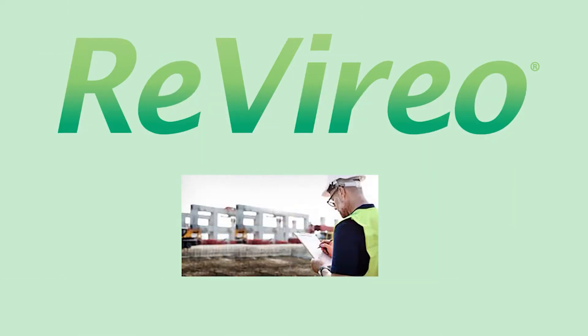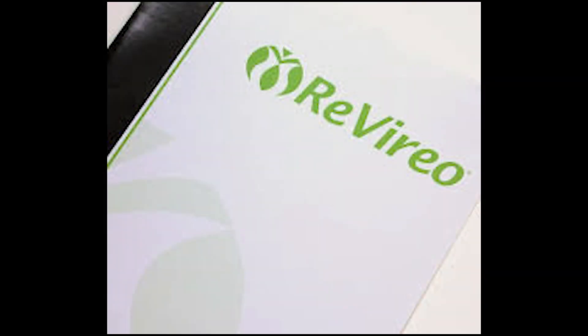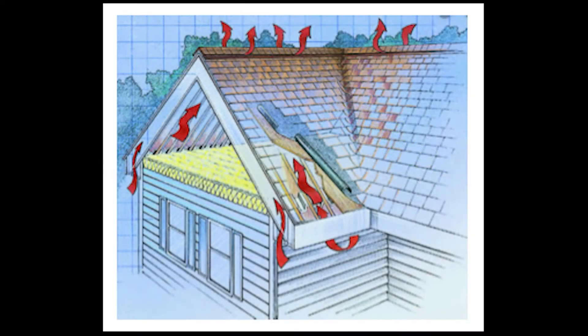In October of 2018, the Soffit Vent was tested by Revirio, an industry-recognized firm for energy efficiency and green building services. Their analysis and verification services found that ridge vents combined with the Soffit Vent by Moisture Flow, installed in under-eave venting known as the soffit, is the most efficient system for venting a bathroom exhaust fan to the exterior.